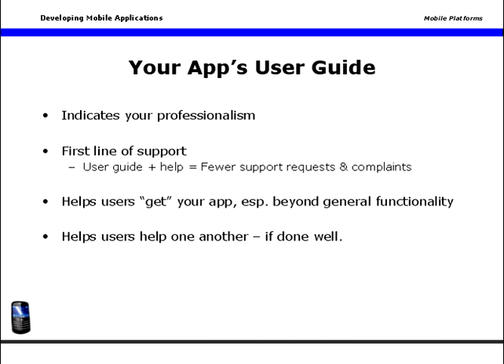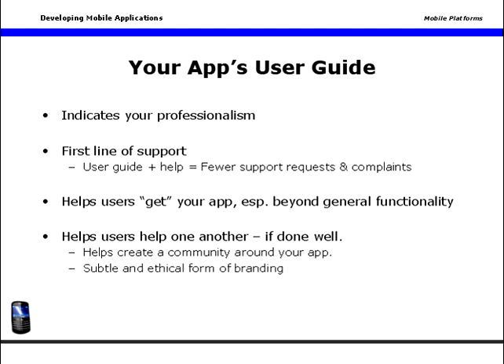If your guides are well designed and well maintained, your users will support you as they support one another. In the process, they'll create a community around their shared interest in your app. Your user guide is a great and totally legitimate piece of subtle branding for your application.